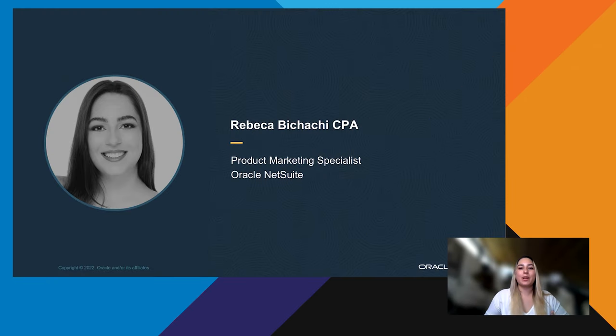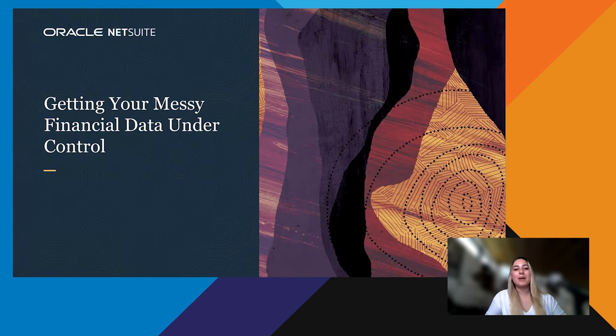Hey everyone, my name is Rebecca Pichachi and I'm from Oracle NetSuite. I'm really excited to talk about messy financial data and how to gain control, because I spent the last 10 years helping businesses do just that. I was working in public accounting and would see hundreds of clients every year. I loved the challenge of taking a disorganized set of books and working directly with businesses to clean it up, make sense of it all, produce financial statements with accurate information, and help my clients understand how their business performed.